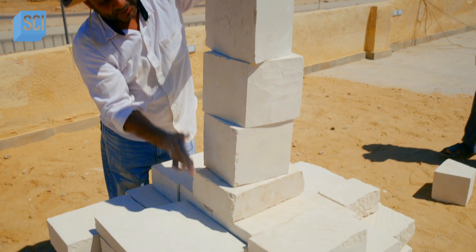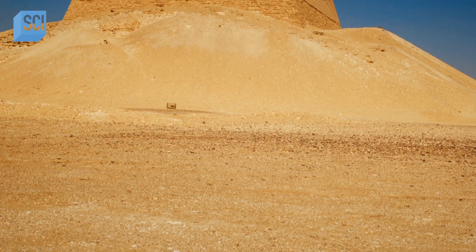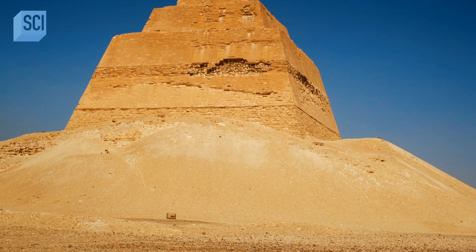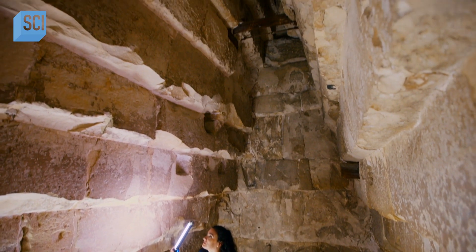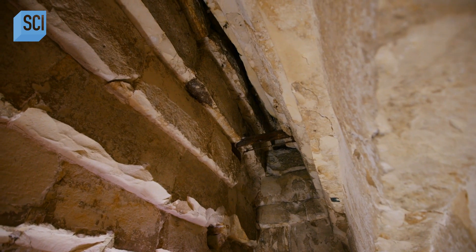Each block acts as a counterweight. If Sneferu had built his chamber at the base of the pyramid with a flat roof, it would have collapsed. So he pioneers a new corbelled ceiling, allowing him to be buried inside his pyramid, closer to the sun.